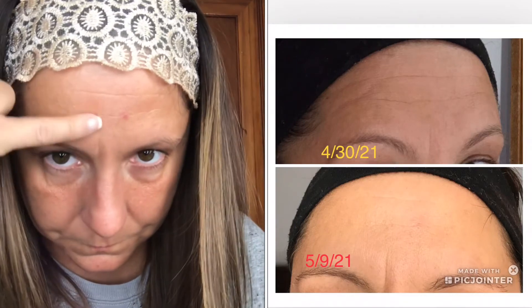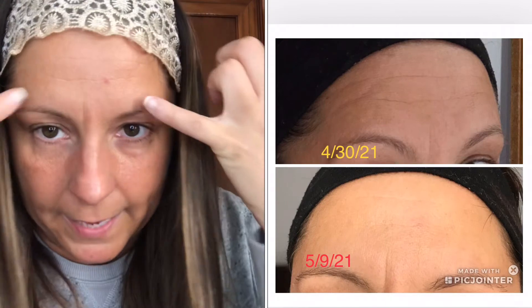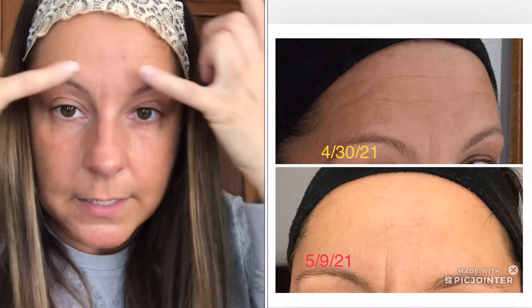I'm going to try this for a week and see if we can see any better results. Right now I see nothing at all. I'm going to insert pictures from when I did it last week compared to this week, side by side, so we can see. But personally I didn't see any difference.